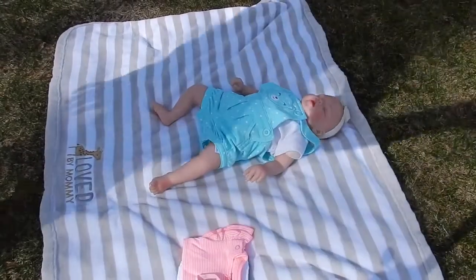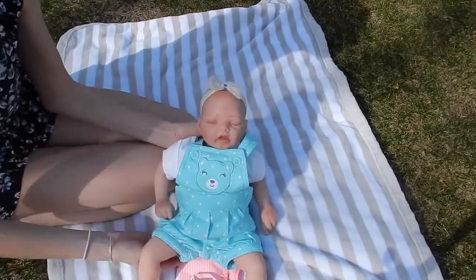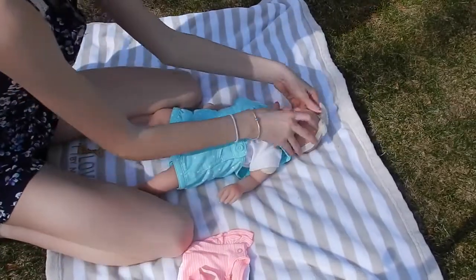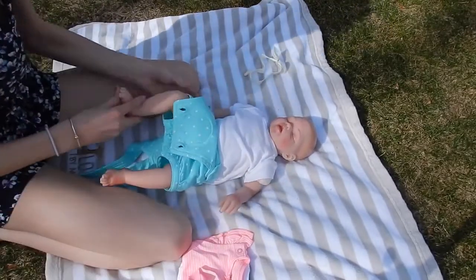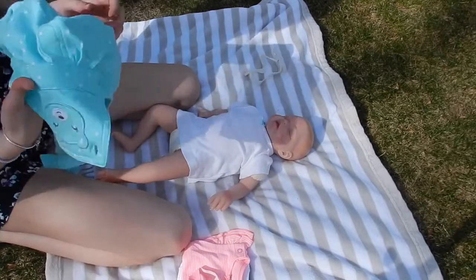Hey everyone, welcome back to my channel! Today I'm here with my newborn baby Cassidy. We're going to be changing her today outside because it's such a nice day — I thought it'd be fun to change her outside. That's pretty much it. I think she doesn't have that many changing videos.